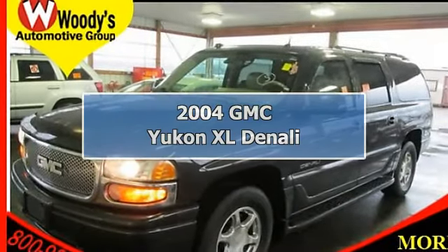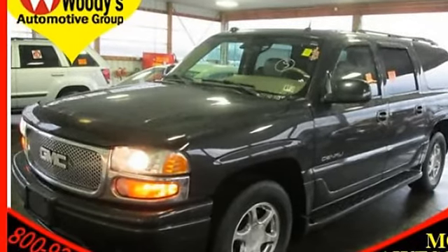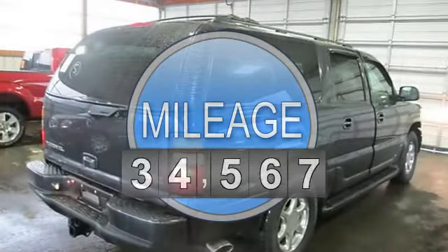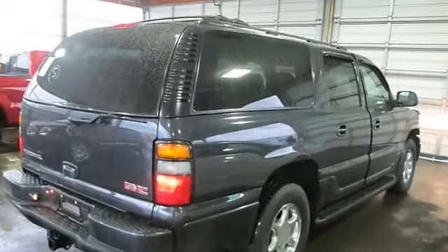2004 GMC Yukon XL Daily Sport Utility. This vehicle features the following equipment: Automatic, gas 5.8, 6.0L 364, AWD All Wheel Drive.